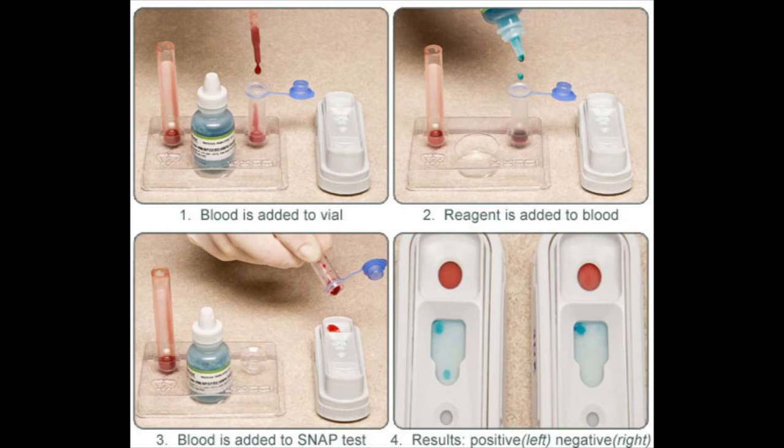Four drops of the conjugate liquid must be placed into the tube, after which three drops of whole red blood are added. The blood and conjugate are allowed to mix within the tube. After this, the contents of the tube are poured into the receiving portion of the 4Dx test, and the mixture runs up the test. When it reaches the action center, the test is snapped and placed into the snap reader. After approximately eight minutes, the test is read by the machine, and the results are printed out for the vet to share with clients.